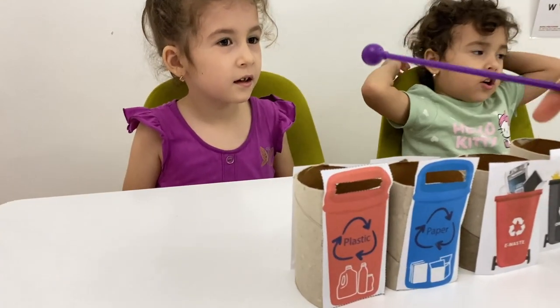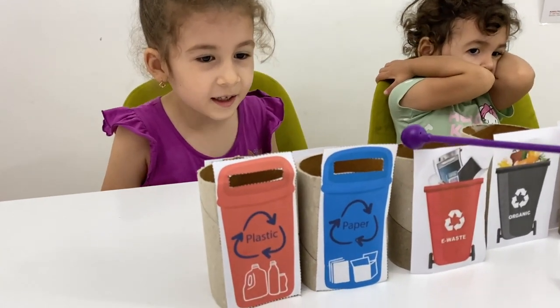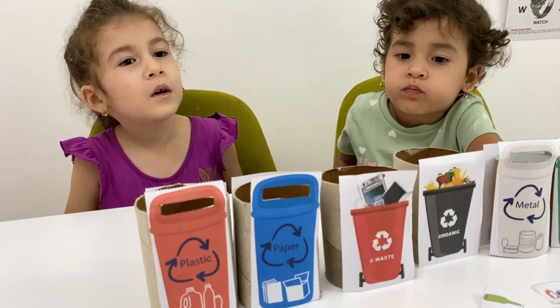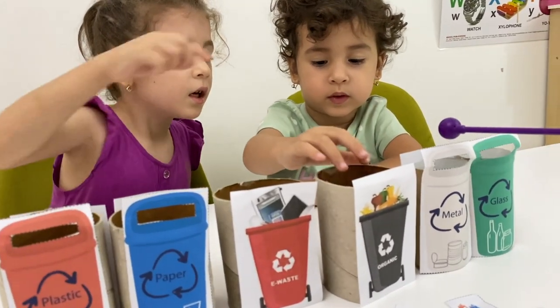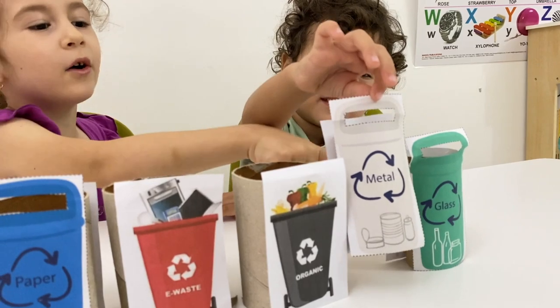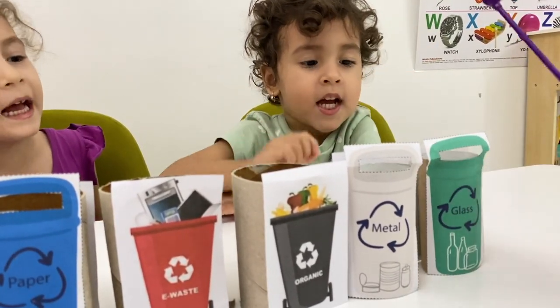So the first one — Masha, what is this? This is plastic. This one? Paper. Okay good job. This one? Yeah, e-waste. This one is for food. Organic bins. And this one is metal, right? And also scissors. Yes, we can throw the scissors here because it's made of metal. And also red scissors. Okay and this last one — what is it Noni? Glass! Glass! That's right!